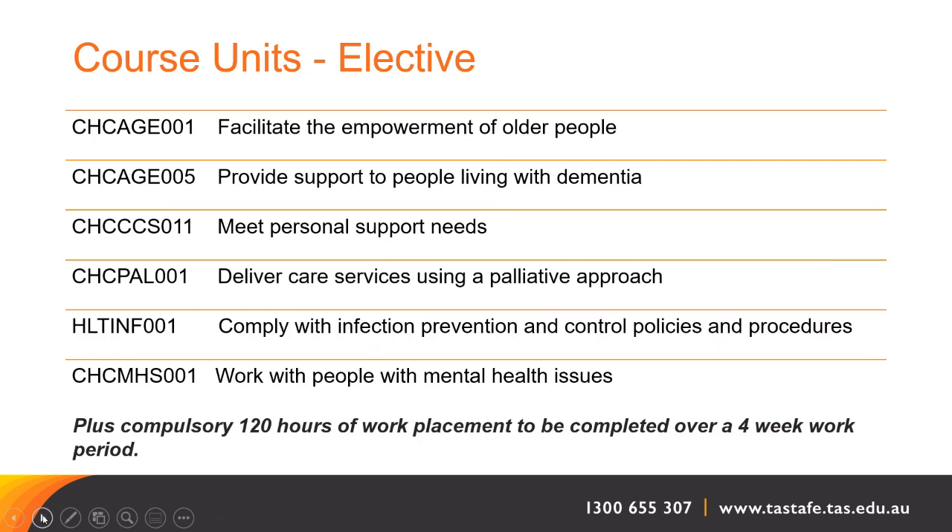Our elective units are: to facilitate the empowerment of older people, provide support to people living with dementia, meet personal support needs, deliver care services using a palliative approach, comply with infection prevention and control policies and procedures, and working with people with mental health issues.